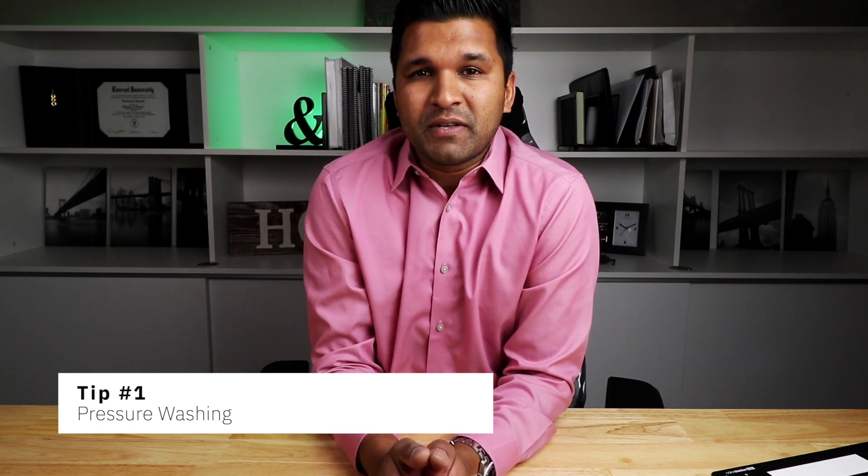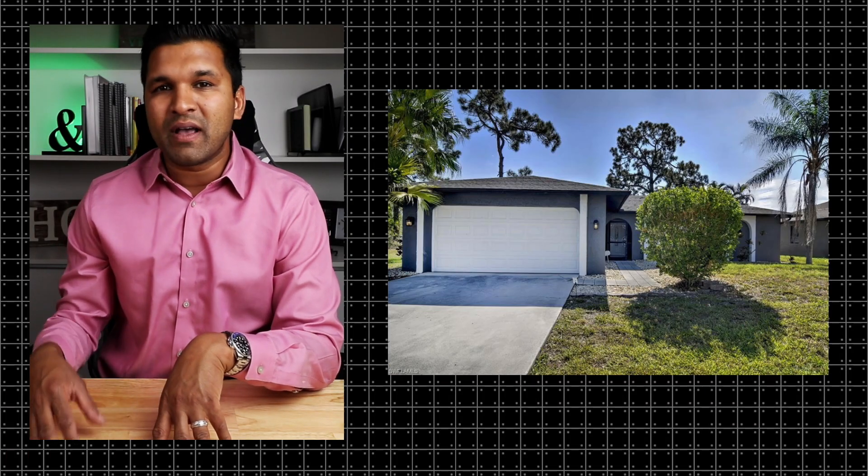Tip number one: pressure washing. Florida being so humid, there's generally mold or dirt that makes the exterior of the home look dirty and in poor condition. So pressure washing the exterior of the home — like the stucco, driveways, and sidewalks — will help the curb appeal.